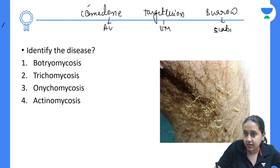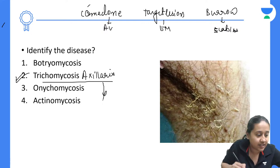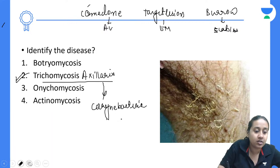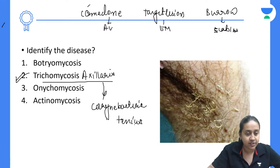Next question: identify the disease showing axillary hair coated with yellowish concretions. The correct answer is trichomycosis axillaris. The causative agent is Corynebacterium tenuis. Note: Corynebacterium minutissimum causes erythrasma, not trichomycosis axillaris.